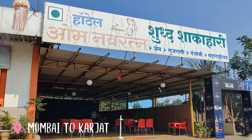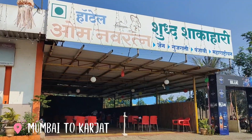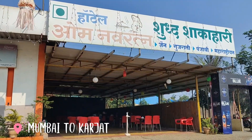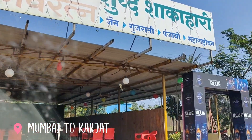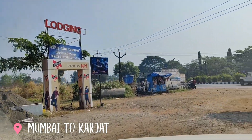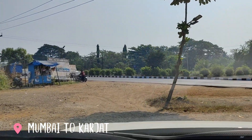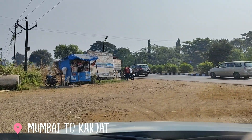We just took a halt at Hotel Om Navratan because there was no washroom anywhere else throughout the way. We found this one and it was really clean. In case you are coming on this route, you can take a halt here, use the washroom, and have some refreshments like tea or coffee.